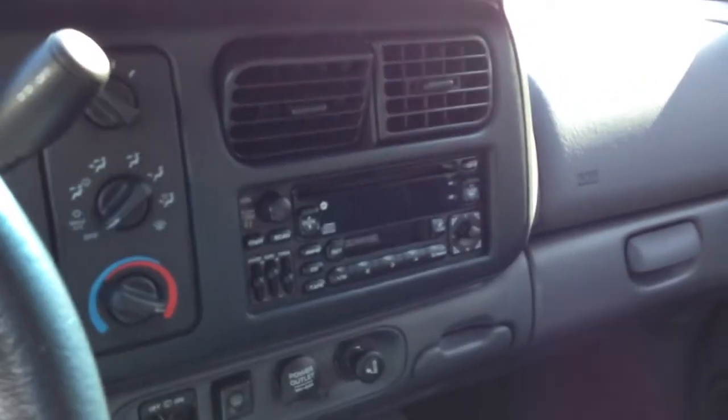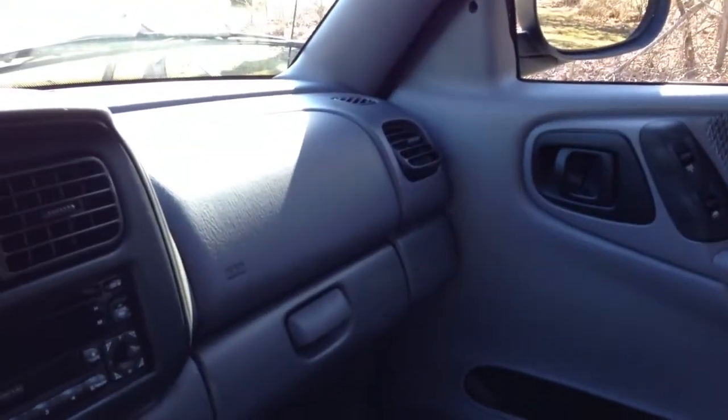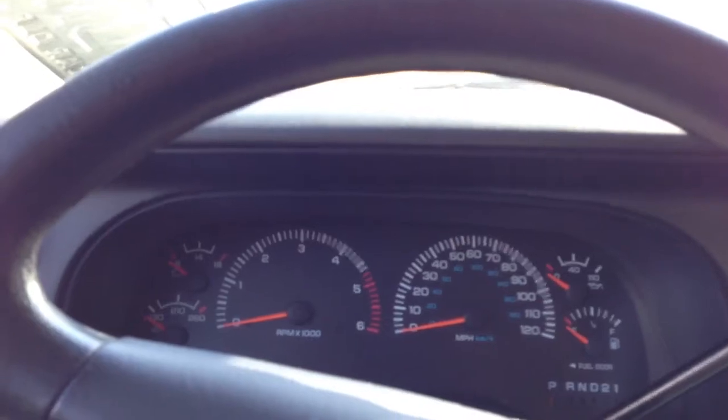Okay folks, I have something here I think is kind of special — this is a rarity for me because I buy cars and resell them very quickly and don't get to know them that well. But this particular vehicle is a 1998 Dodge Durango SLT. I don't think it's the Plus because it doesn't have leather, but it's got a lot of options. I know this vehicle well because I bought it about a year ago.